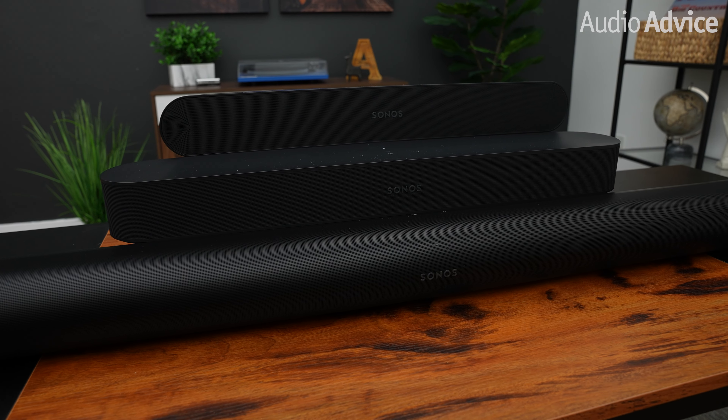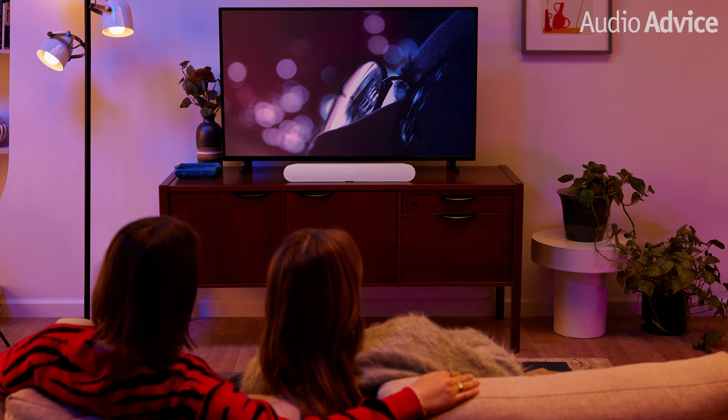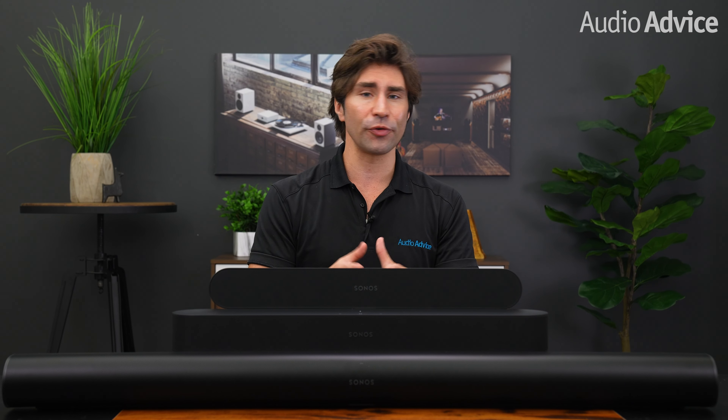The new Ray is already making some big waves with our audience of music lovers who are just getting started in home theater and considering dipping their toes in the great Sonos ecosystem. But is it the right Sonos bar for you? Whatever your situation is, we'll help you decide which Sonos bar is the right fit and style for your home. So let's get into it.